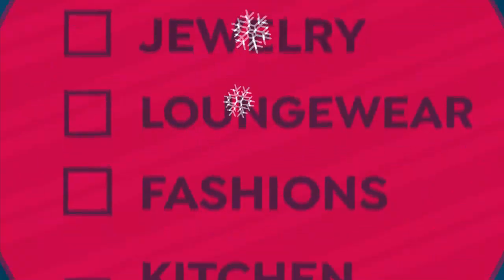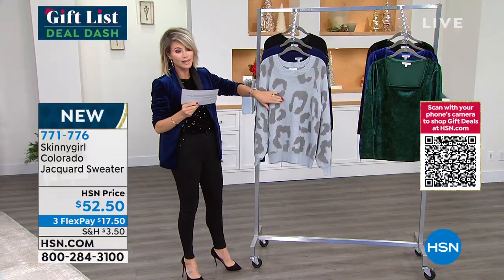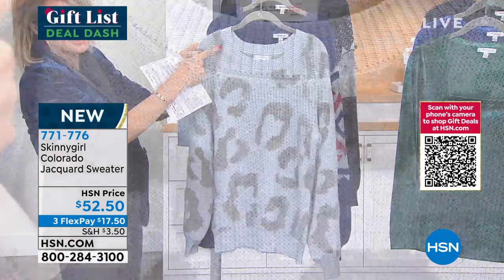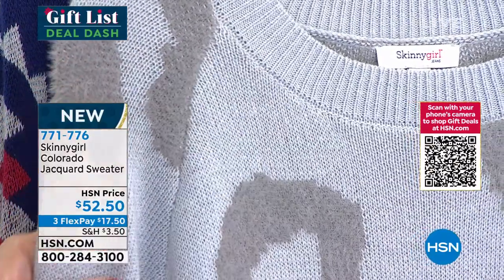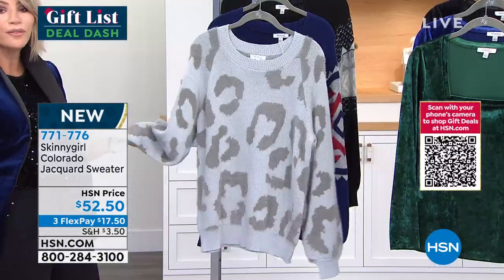Look how cute this sweater is. I love how you've got two different textures going on. Look at the quality — you can see the knit, and then there's almost like faux fur woven into it, like an eyelash sweater. Look at the quality you're getting here with Skinny Girl. It's that relaxed, beautiful fit and feel.